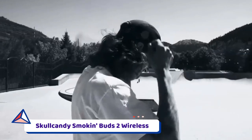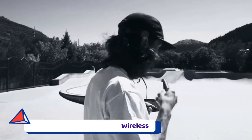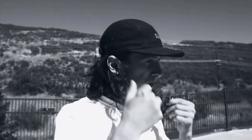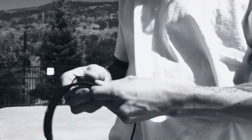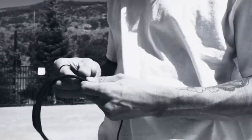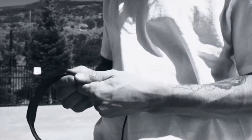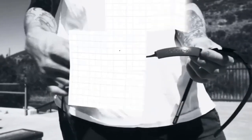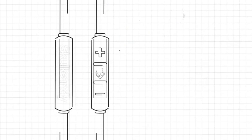Number six: Skullcandy Smokebuds Too Wireless. On a tight budget, these are the best neckband headphones in terms of pound-for-pound performance. While Skullcandy is best known as a purveyor of bombastic bass, its Smokebuds Too offer surprisingly rich and accomplished playback.